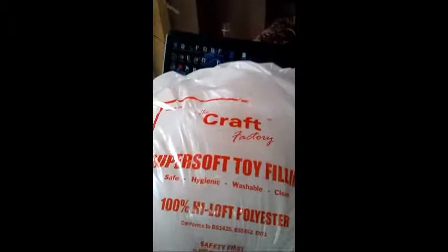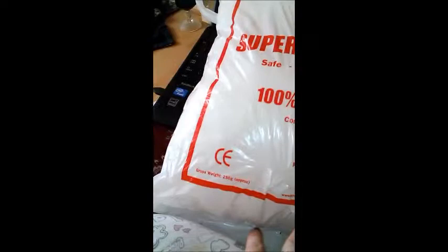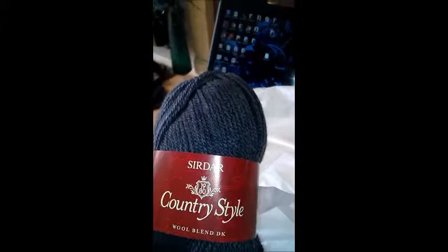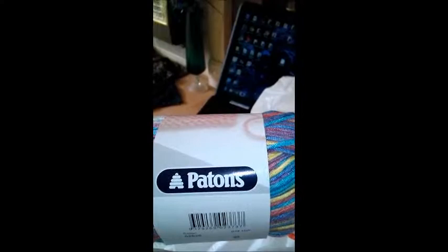And also James brought me from Grange the yarn. And I got super soft toy filling - this bag is 250 grams and it was £2.99, so I'm quite happy with that. And this yarn, I think this was £2.69 each, and this one was £2.65 from Hobbycraft.